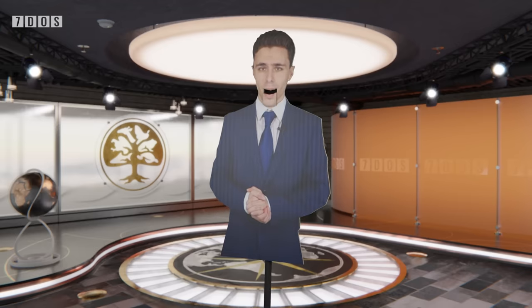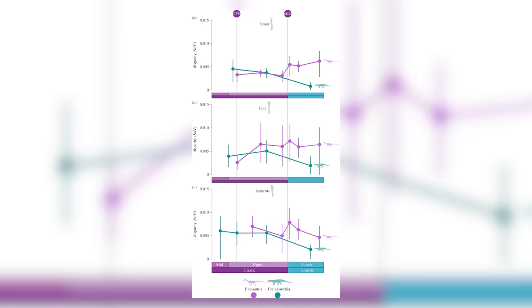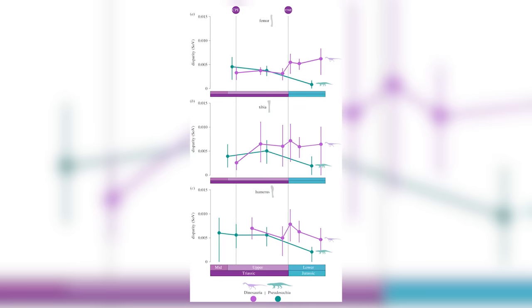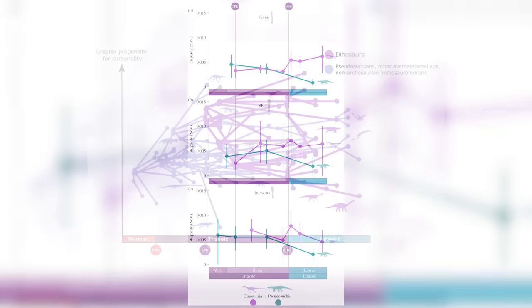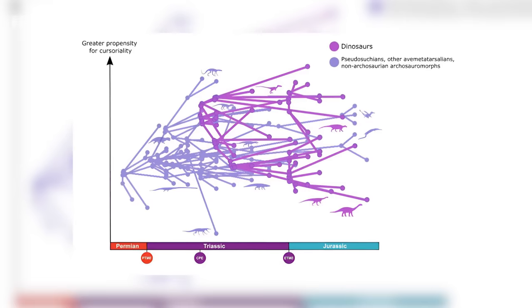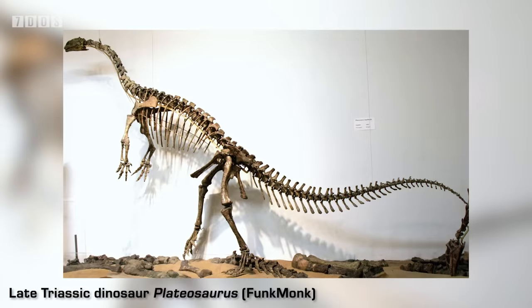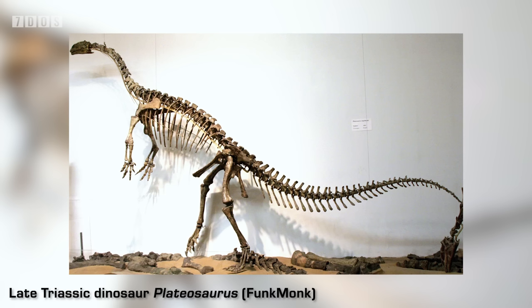First up in the palaeontology news, a study has been published looking at how early dinosaurs and their relatives may have been so successful. Looking at archosauromorphs — which include the crocodylomorphs, the pterosaurs, the dinosaurs, and birds — the paper investigates whether differences in their locomotion style could explain the later success and diversity of dinosaurs in particular. By using a method that analyses the shape of the same bones in different animals, the researchers found that the group including dinosaurs, birds, and pterosaurs show more variable limb shapes and ratios than any other group, showing that they had a wider range of modes of locomotion.